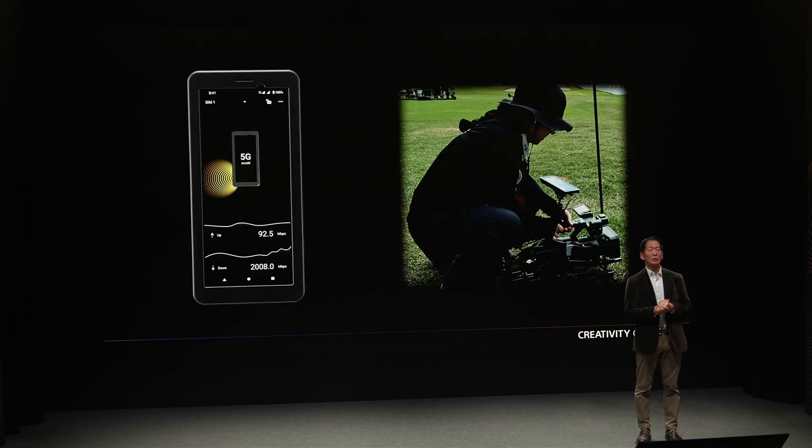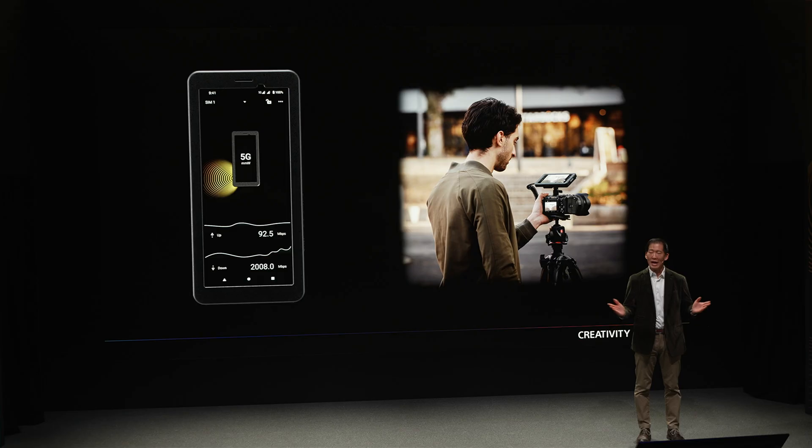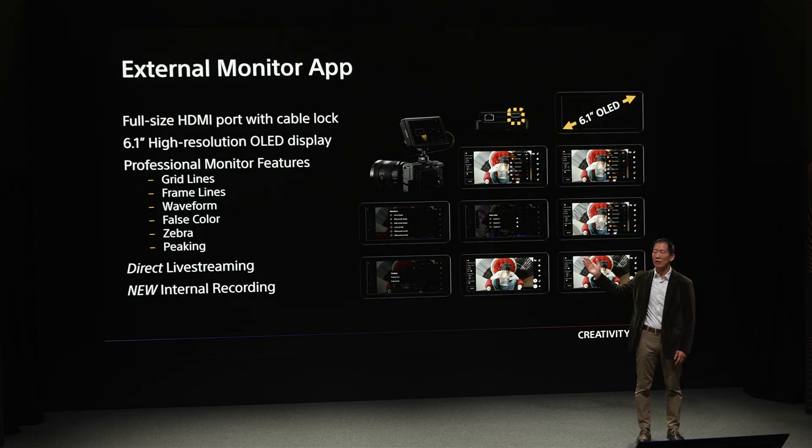The PDT-FP1 can also be used to stream without the CBK-RPU7 encoder for an even more cost-effective and mobile solution. This would typically be used for single-camera broadcasts like news or small multi-camera productions that typically don't require low-latency switching, and can vary from corporate events and weddings to social media live streaming channels. With full-size HDMI and dual USB-C, the PDT-FP1 can be paired with any camera with HDMI or USB video out. Using the installed Sony External Monitor app, users can monitor their video and live stream direct from the app via RTMP to online switchers or direct to social media platforms.